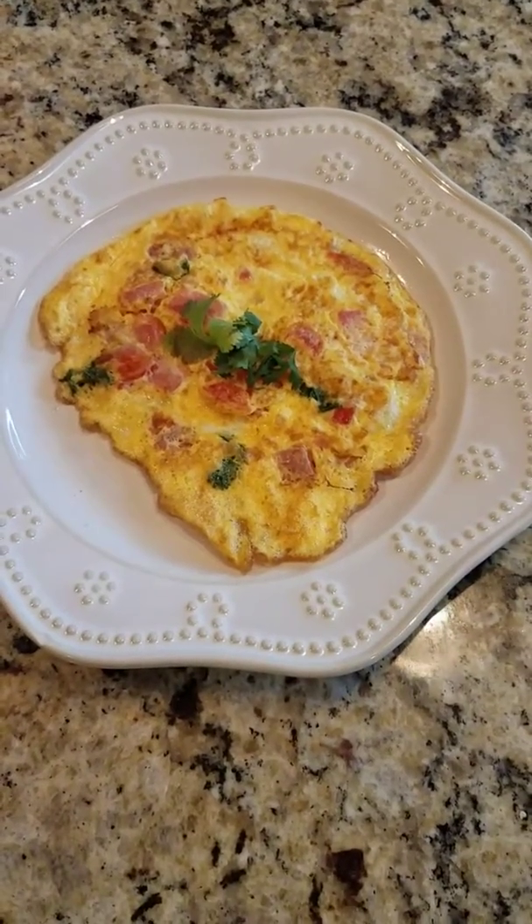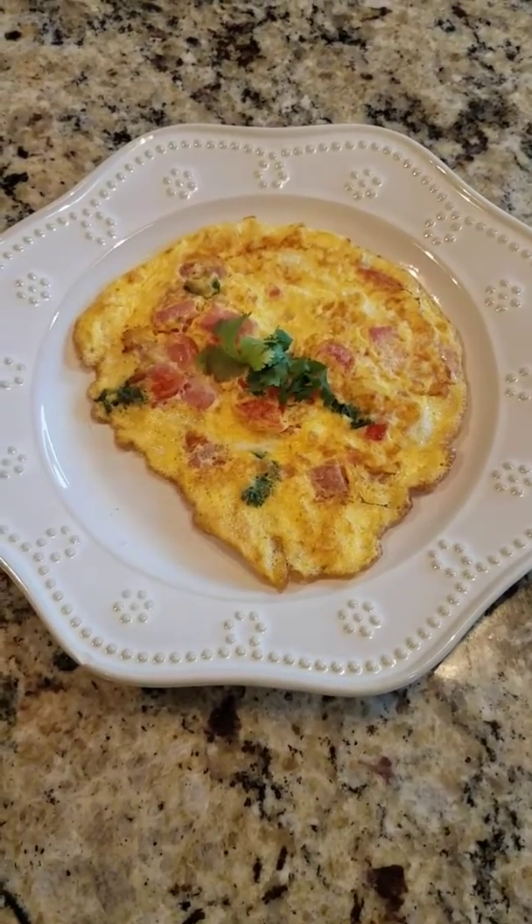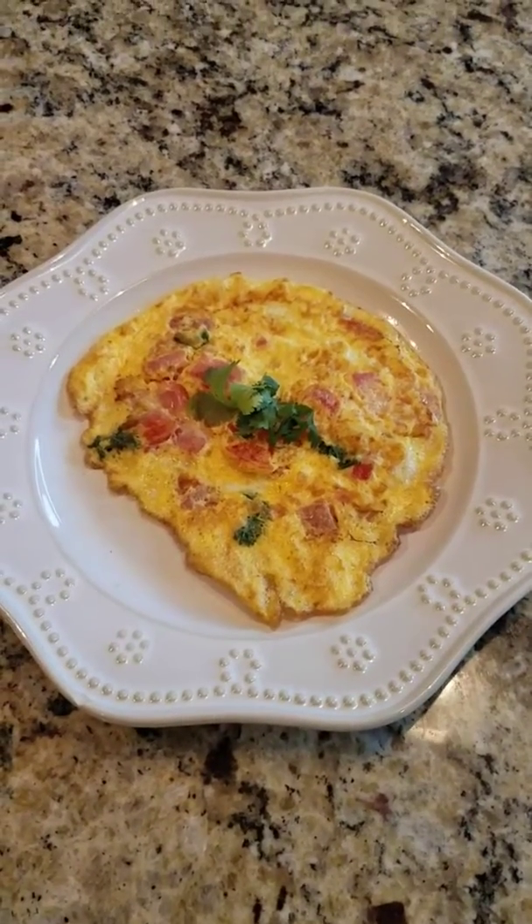Hey guys, so I wanted to talk to you a little bit about these fat-burning meals that we talked about last week on our Facebook Live and making our body a fat-burning machine.